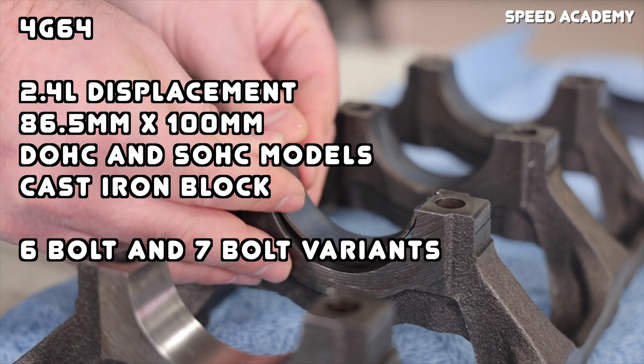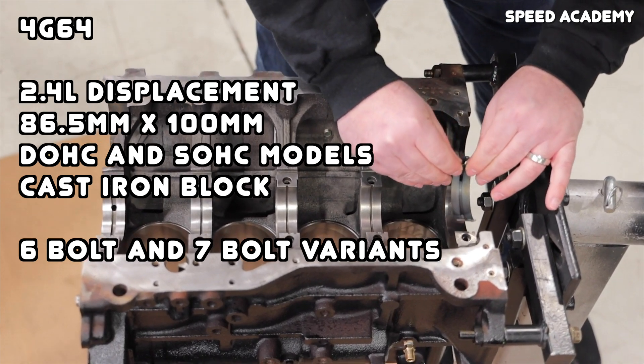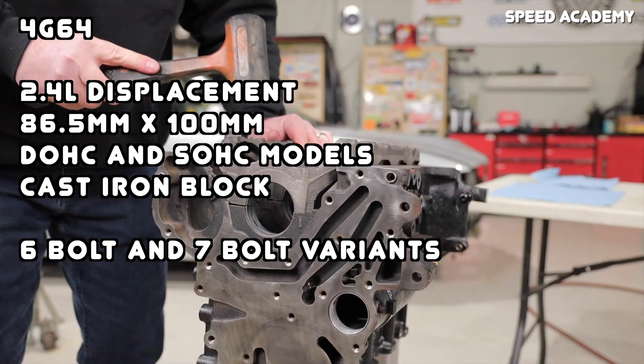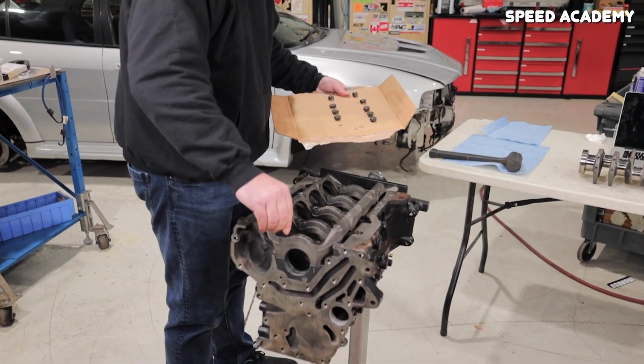Looking at the 4G64 compared to the 4G63, the biggest and most obvious difference is displacement. Where the 4G63 is a 2-liter engine, the 4G64 is a 2.4-liter engine — technically only 2,351cc, so 2.35 liters, but commonly rounded up to 2.4. The increase in displacement was mostly achieved through increasing the stroke to 100mm, but bore was also increased to 86.5mm. There are also six-bolt and seven-bolt variants of the 4G64, just like the 4G63. Another important distinction is that the 4G64 has a six-millimeter higher deck height, which matters when swapping blocks or cylinder heads.